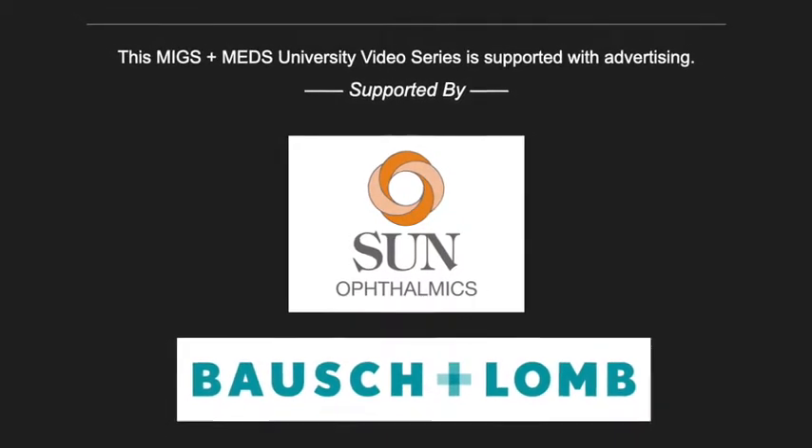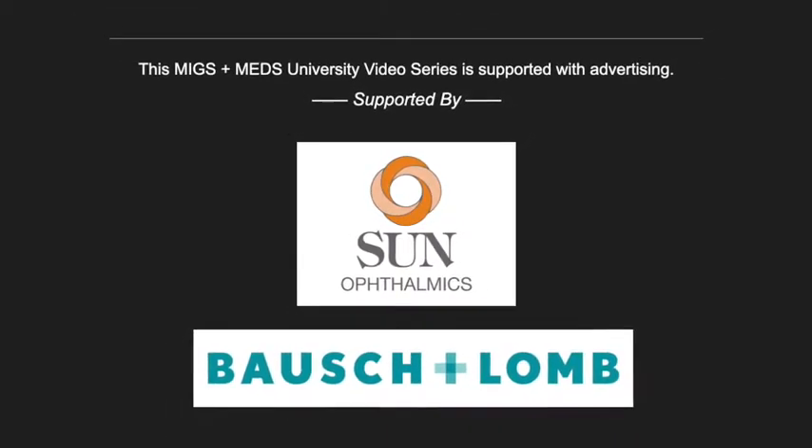This MIGS and MEDS University video series is supported by Synophthalmics and Bausch & Lomb.